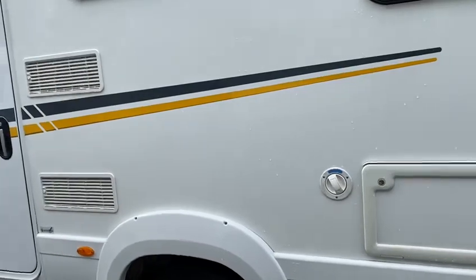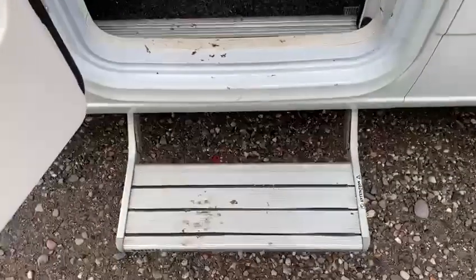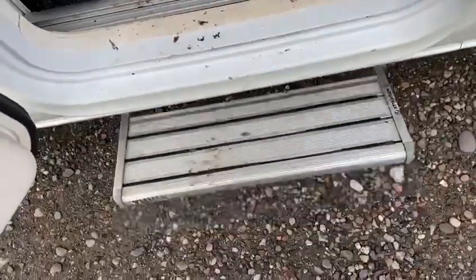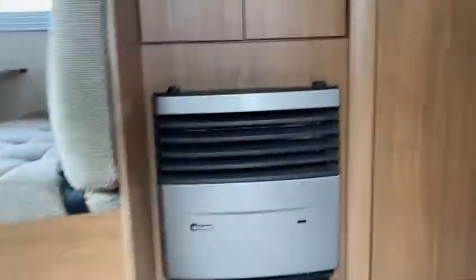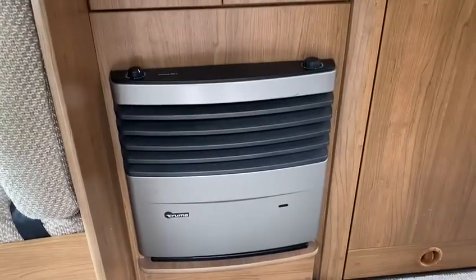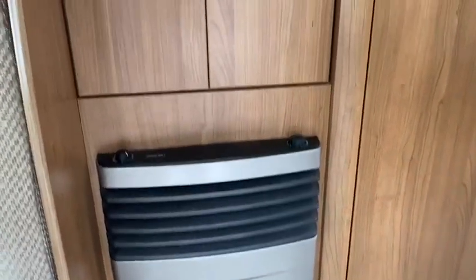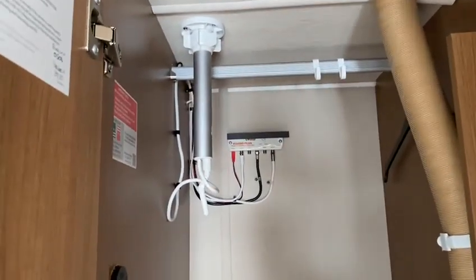A little look inside. This step here is electric, operated from a button just inside the door here. As you walk through the door we've got the Truma gas and electric fire with a blown air system. Nice big double wardrobe there as well. There's your aerial booster box and aerial.